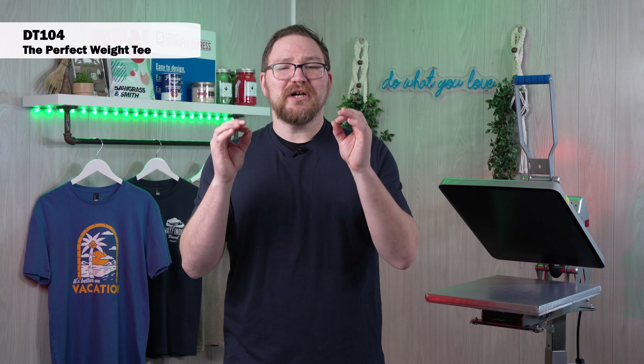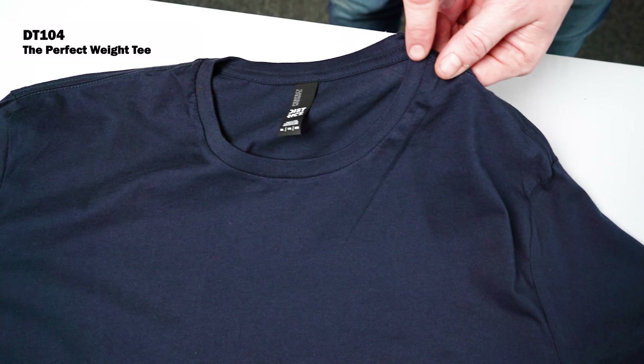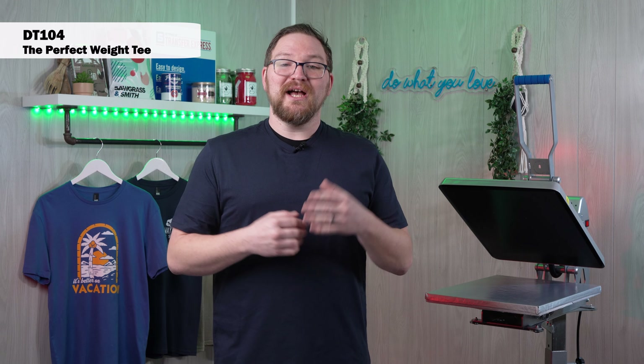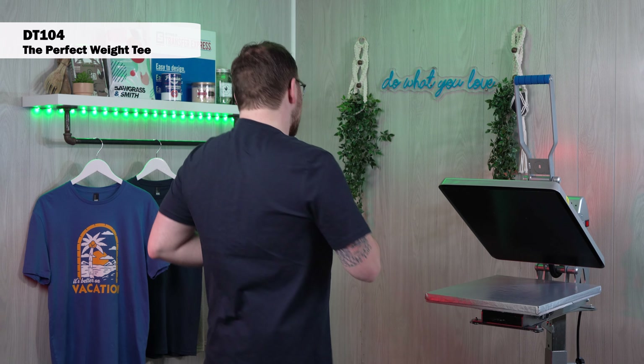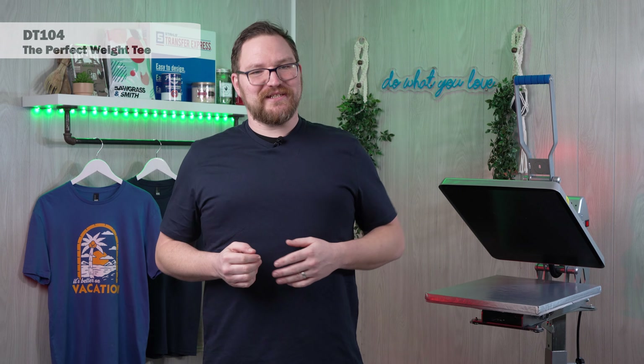The collar and cuffs are a little bit shorter for that very fashionable look that's been popular in recent years. Just moving around in this one — a nice quick spin — this is just an awesome high quality standard tee that I love to print.